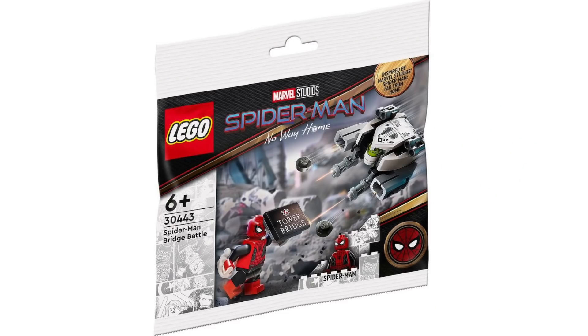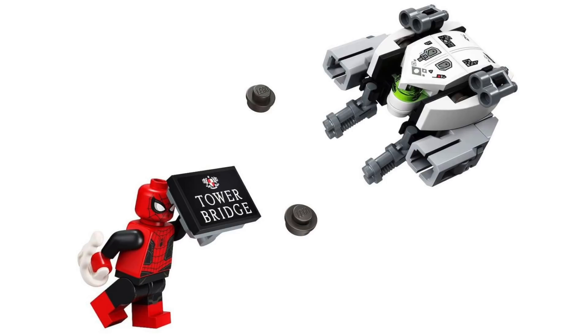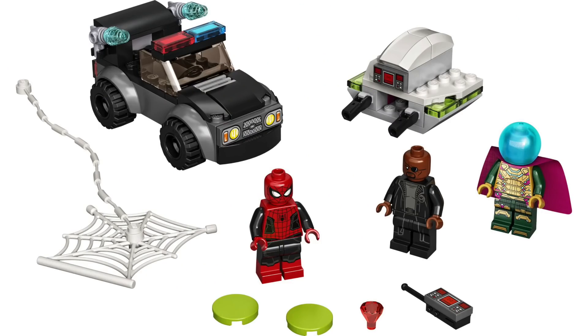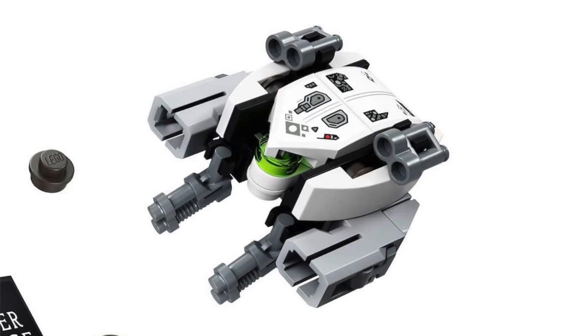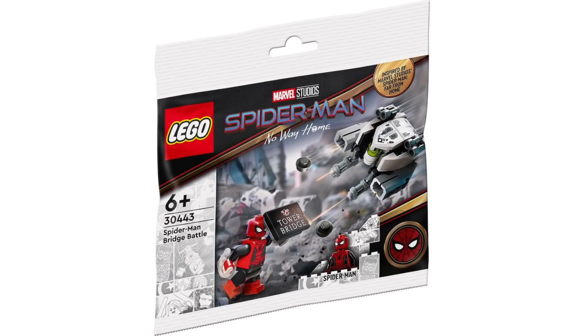Thanks to Promo Bricks, we got the reveal of the Spider-Man Bridge Battle polybag. While the polybag is labeled for the new movie, it's based on events from Spider-Man: Far From Home, featuring Spider-Man on the Tower Bridge facing off against one of Mysterio's drones — the same scene as the 4 Plus Spider-Man vs. Mysterio's Drone Attack set. The minifigure is the same one from that set with great black coloring and a Tower Bridge sign as an accessory, making this version of Mysterio the only exclusive figure to the set. The main build is one of the drones and looks really nice with all of its artillery, including the new stud shooters. I can't wait to find out when it comes out.